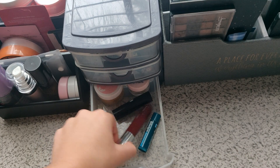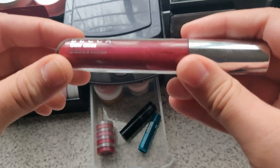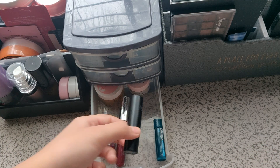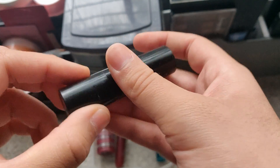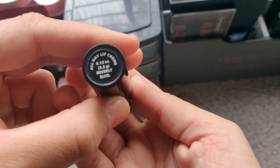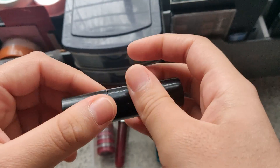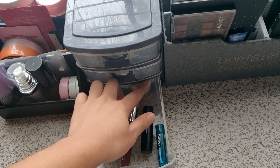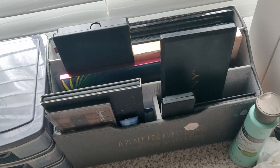I have this stackable lip gloss by Sweet and Shimmer — I haven't tried it yet but I will soon. I also have the Becca Glow Gloss in the shade Dahlia — I've tried it before and it's pretty good. Then I have this Odessi New York all-day lip cream in the shade Beverly Boulevard — it's really pretty especially for people with medium-toned skin. I also have some chapstick and lip scrubs and a lip balm by Pink.